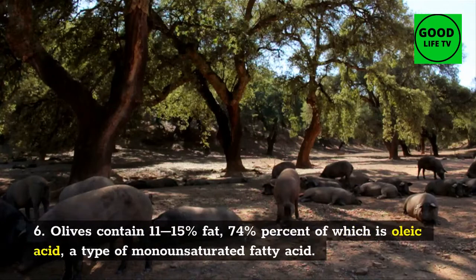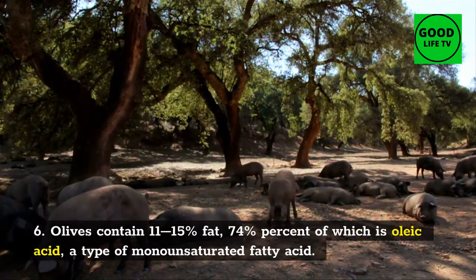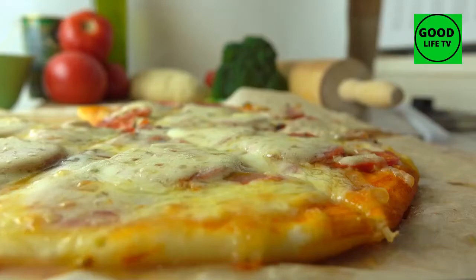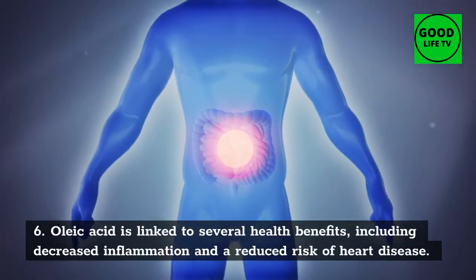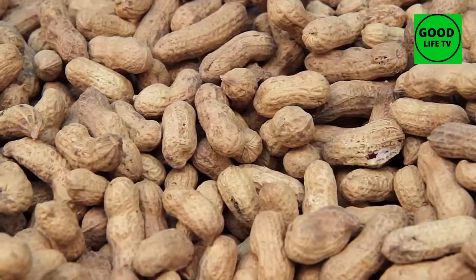6. Olives. Olives contain 11–15% fat, 74% of which is oleic acid, a type of monounsaturated fatty acid. It is the main component of olive oil. Oleic acid is linked to several health benefits, including decreased inflammation and a reduced risk of heart disease.